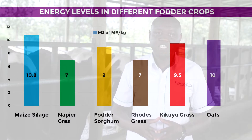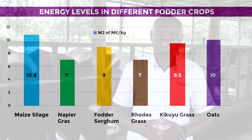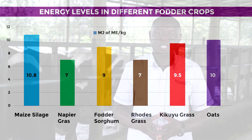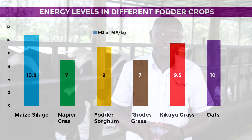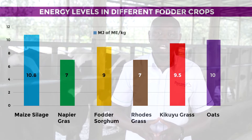Maize silage has an energy value of 10.8 megajoules, napier grass has a value of 7.0, fodder sorghum has an energy value of 9.0, rose grass has an energy value of 7.0, tikuyu grass has an energy value of 9.5, and finally fodder oats which has an energy value of 10.0.